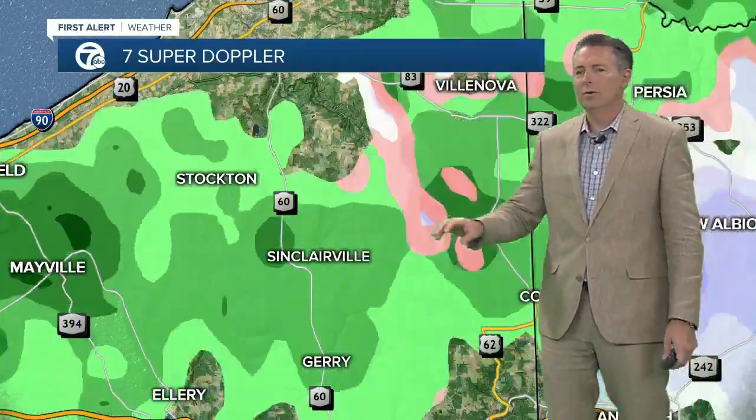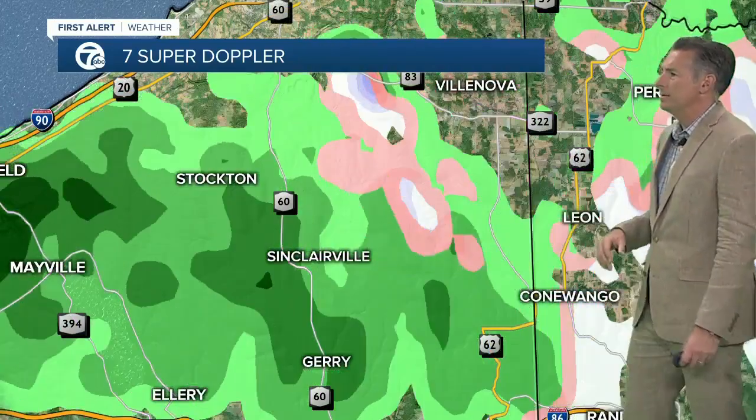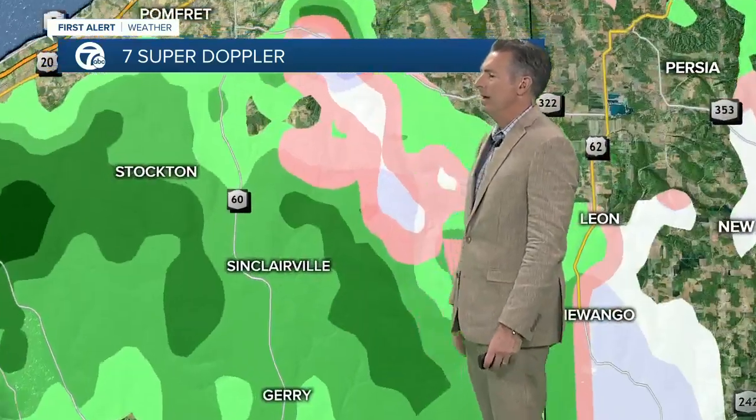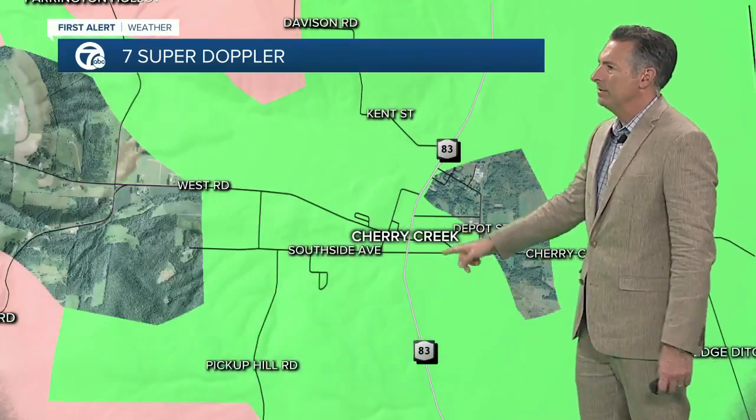Rain showers near the Lake Erie shoreline, a little cooler as you get toward the higher hilltops. Moving inland, you'll find some snow showers back toward Ellicottville, Sinclairville, Mayville dealing with rain right now. We'll take you to street level and head toward Cherry Creek — along 83, you'll have some rain and snow. Again, higher hilltops you'll see the snow, lower elevations you are dealing with the rainfall.